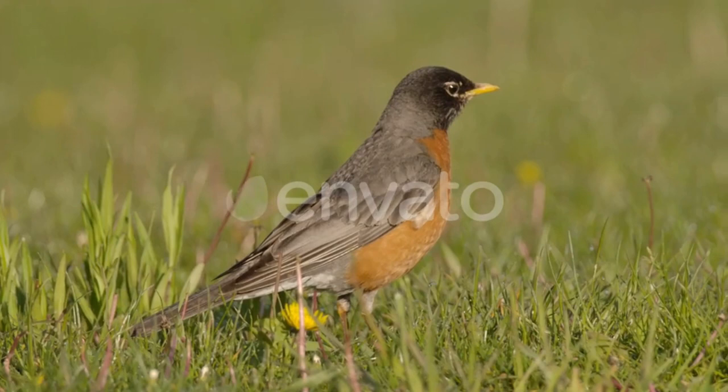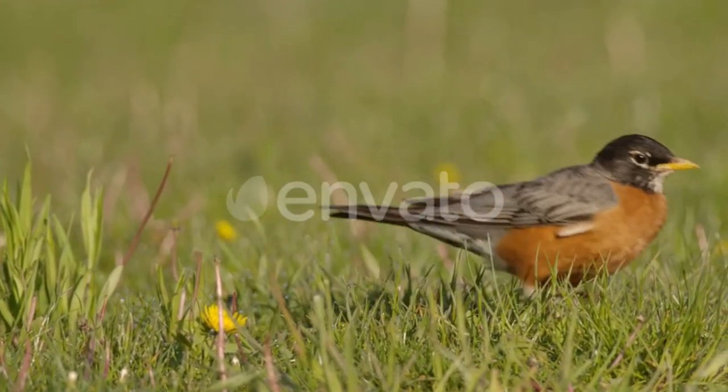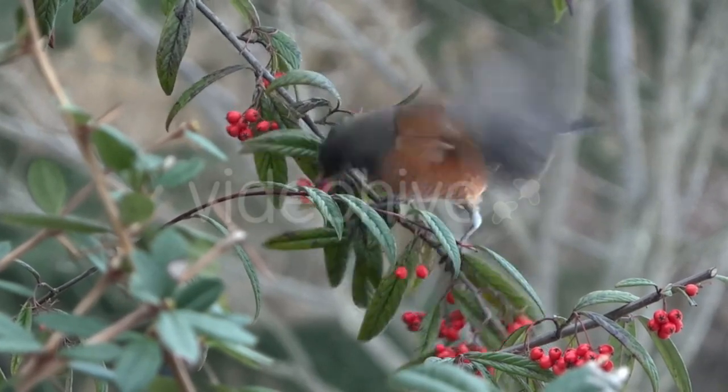And finally, we have the American Robin. These birds are commonly found in gardens and backyards. They love to eat worms, fruits, and insects. They're easy to spot thanks to their bright red breasts.